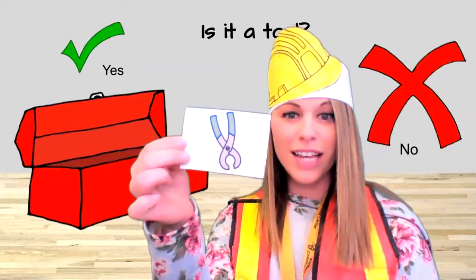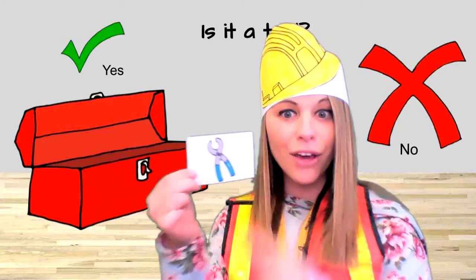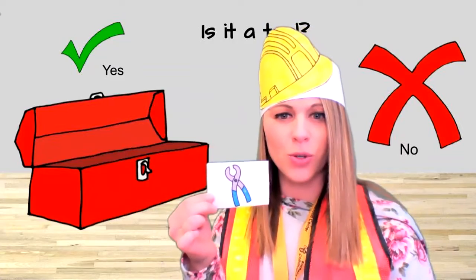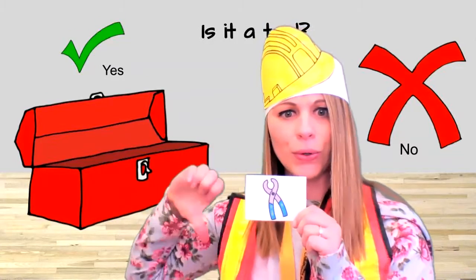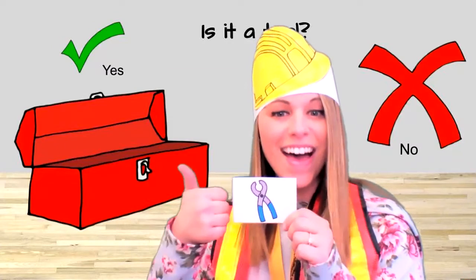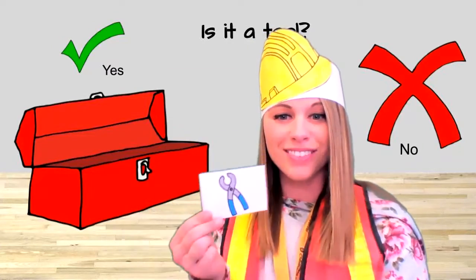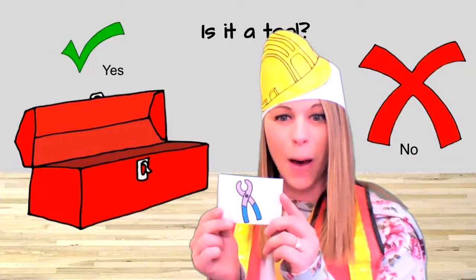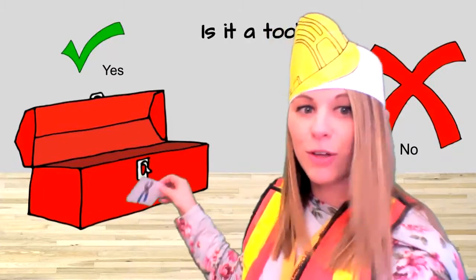What are those? Pliers! What do you think? Do we use pliers as a tool? Yes or no? Yes! We can squeeze pliers — we use them to squeeze. Squeeze at the bottom. Let's put that in the toolbox.